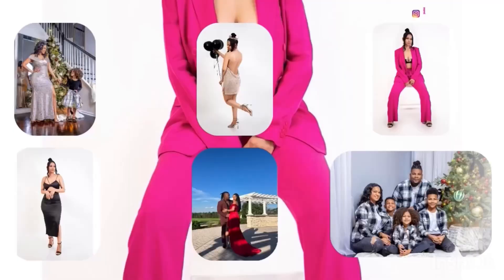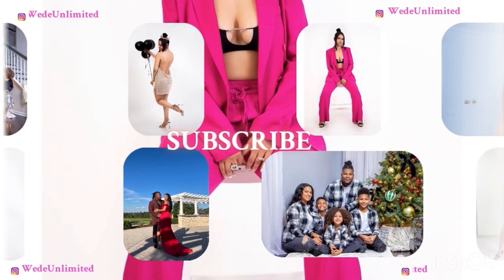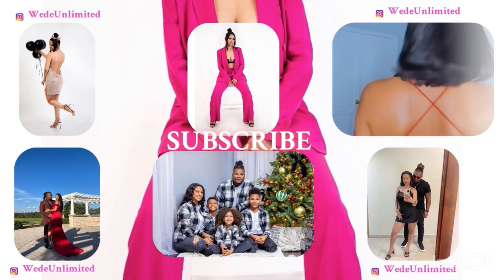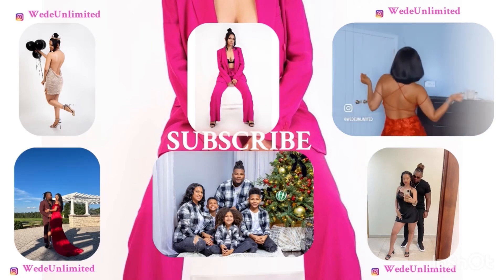Let's get into it! Hey friends, welcome to Wedding Unlimited. If you're new, please make sure you hit that subscribe button and turn on your notification bell to know when I post. I have another star haul for you guys — Black Friday sales! If you're interested in what I picked up, let's get right into the video.